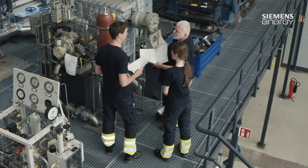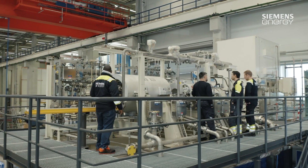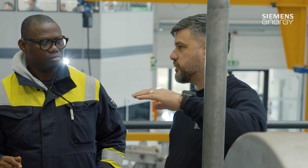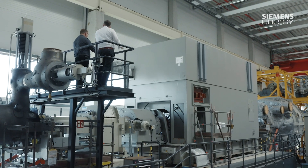I am not aware of any other comparable training centers for industrial turbines and compressors anywhere in the world that has such a variety of machines. They range from small machines to this large SST 700-900 machine that almost fills the whole hall.